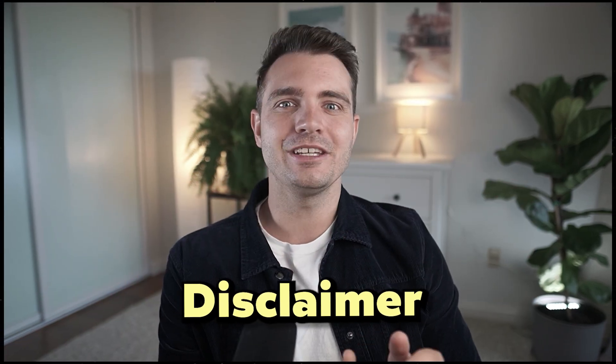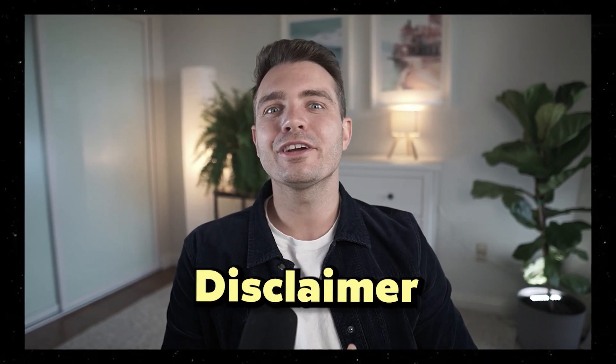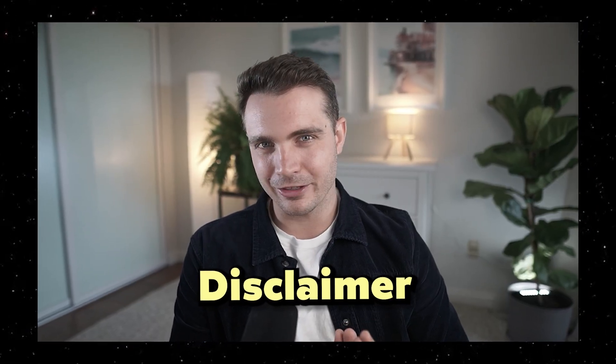Quick disclaimer though: Fellow reached out to me to give me early access to all of these features that I'm covering in this video. However, this review covers my own opinions only and is completely authentic. All right, let's get right to it.